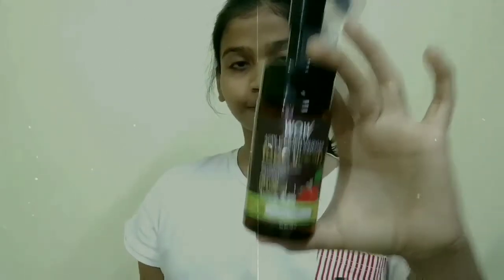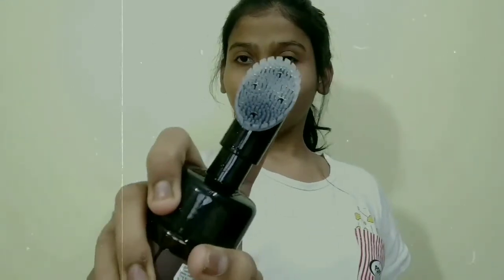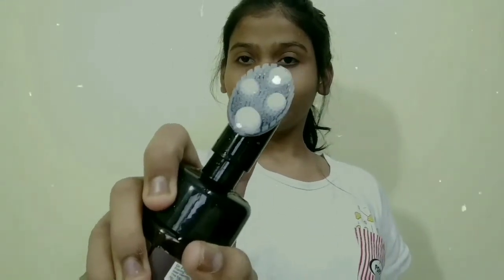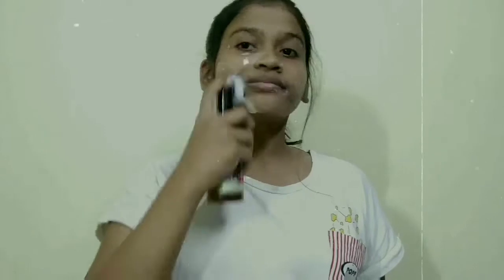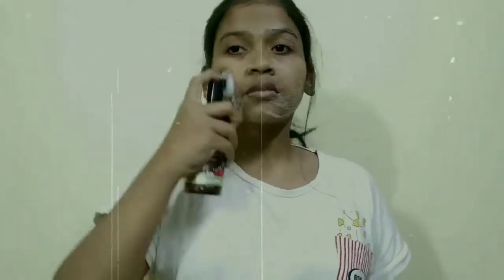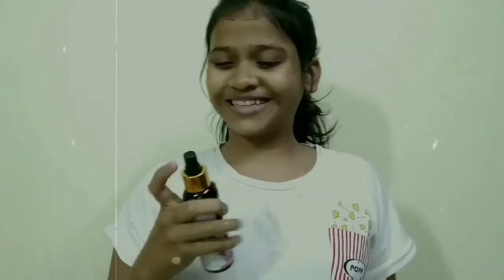The first step is cleansing with the WOW Skin Science Apple Cider Vinegar foaming face wash. You can massage it with the silicone bristles for a full face massage gently. It is deep cleansing, suitable for all skin types, which is perfect. It also helps after acne and pimples.